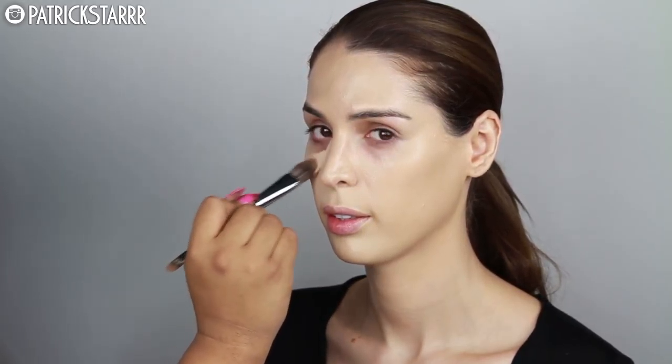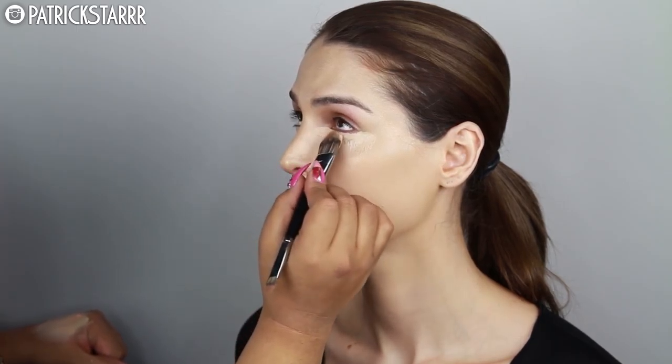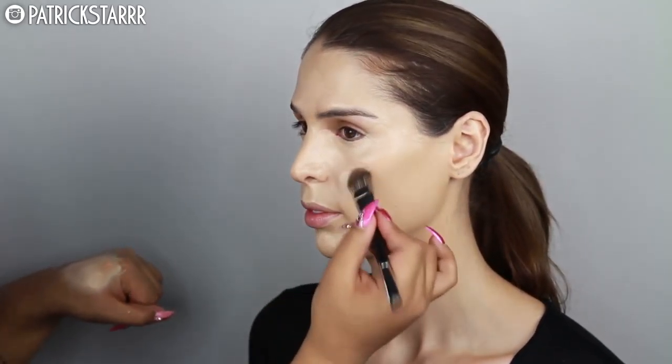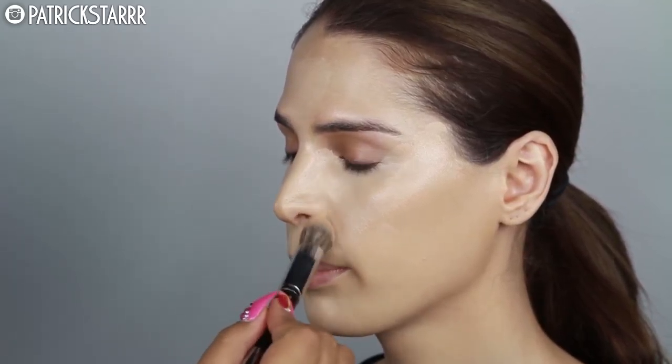She has beautiful skin. The concealer I'm using is the Makeup Forever HD Concealer. The technology behind this concealer is crazy because it's so thin but it has amazing coverage, and it is meant for high-definition video and photography. I decided to use this with a flat brush by Morphe — this double-ended flat brush — great for the inner corner or spot treatment for concealer.